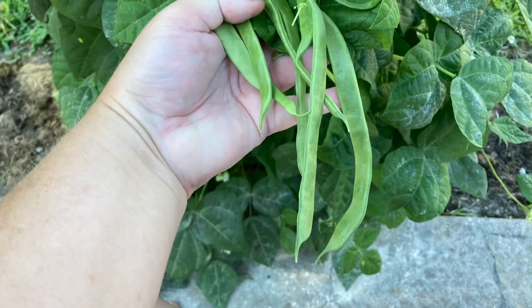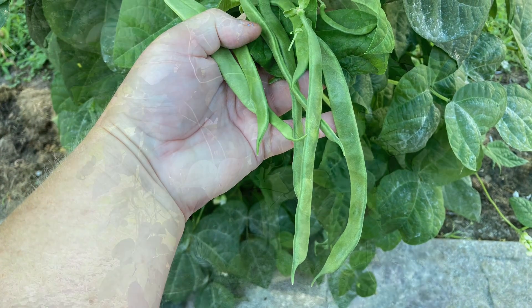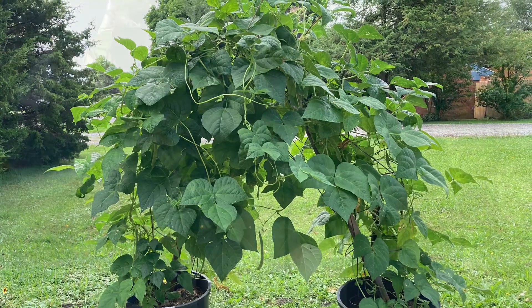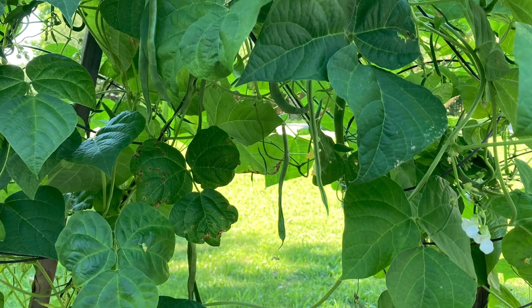But they quickly became a favorite vegetable for me. Pleasantly shocked, as I am not a green bean lover. Re-fried beans with tacos — that's way different, and yes please.